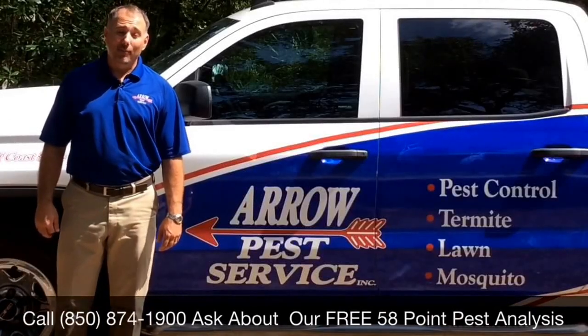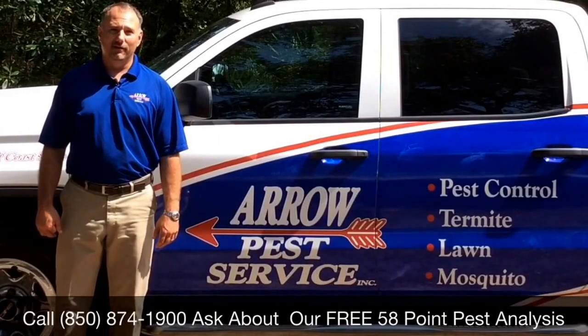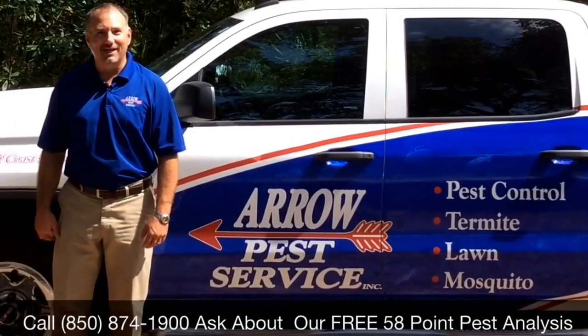Hi, I'm Matt Glover, and I'm the president of Aero Pest Service. I'd like to show you what I found out in the field today. So come along with me, and let's go check it out.